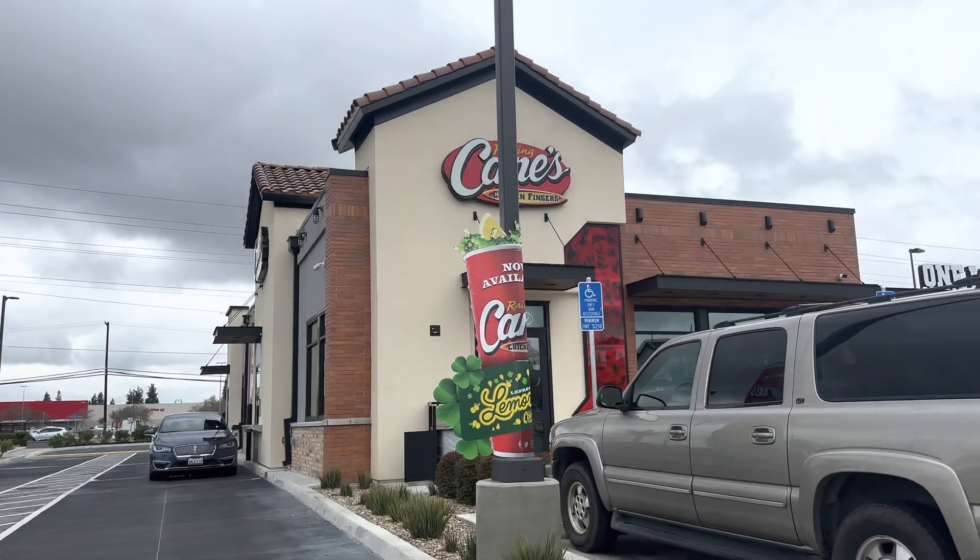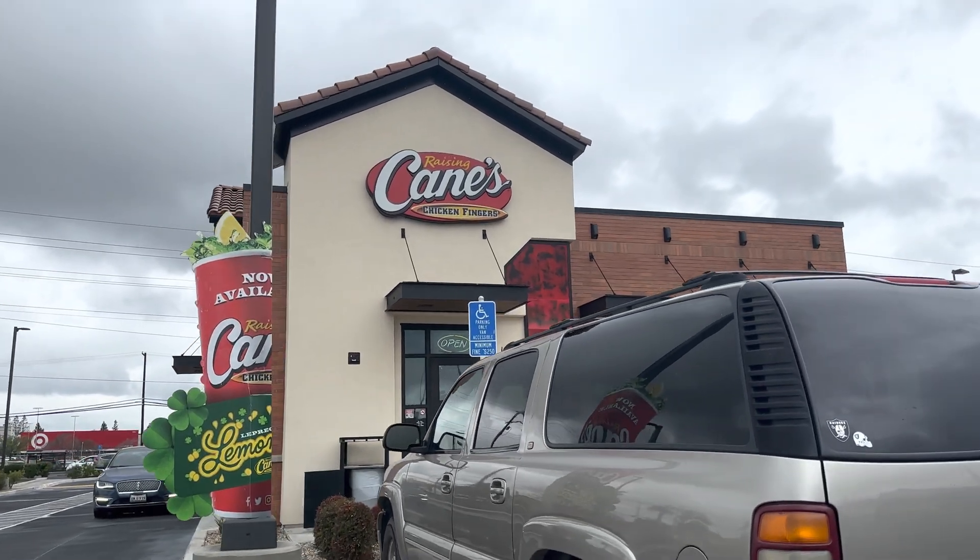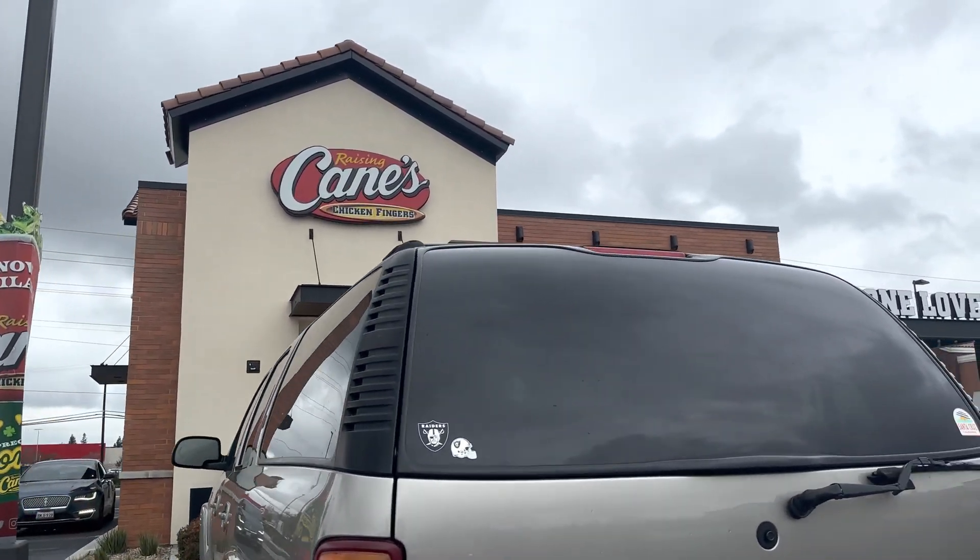So we stopped by Raising Cane's since it's already lunchtime. This is what we always order — the Caniac Combo, which has six chicken fingers, fries, toast, and lemonade. That's where we're at right now.